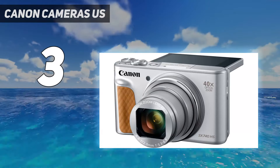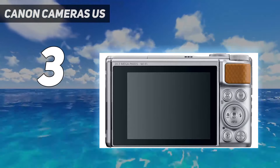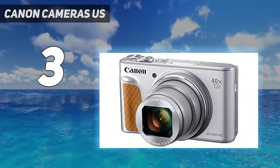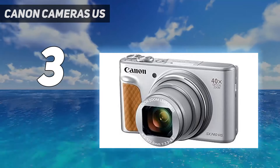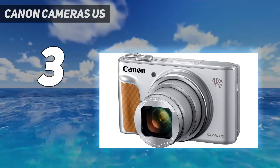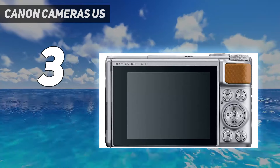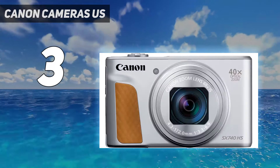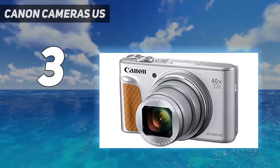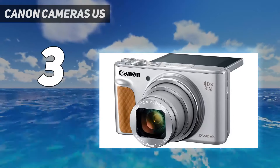Though it has a smaller sensor than our previous picks, its built-in lens can extend to a max full-frame equivalent focal length of 960mm, giving you an incredibly wide zoom range to shoot everything from landscape shots to close-ups of faraway subjects. Its image quality is nothing to write home about, but it's more than suitable for casual or family photography, and the camera's tilt-up screen makes it easy to take selfies or shoot at waist level. Ultimately, this point-and-shoot will serve you well if you need something very compact with a ton of zoom at a reasonable price.